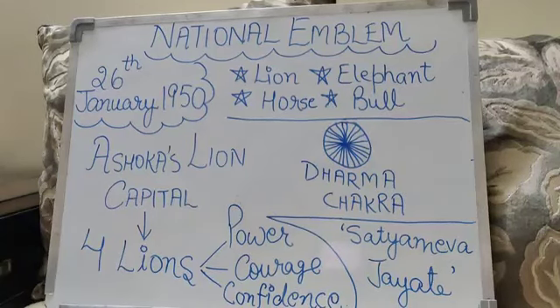Currently, the symbol is used by the government of India on all official documents that represent the Republic of India. It is the official seal of the President of India and the central and state governments. All Indian currency, passports and government official letterheads carry that symbol as well.